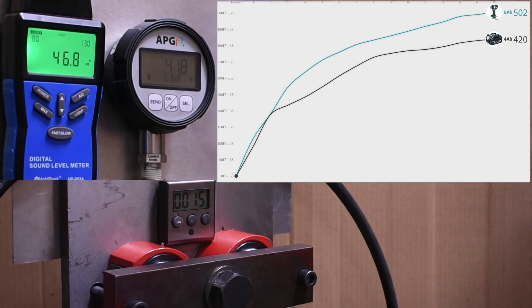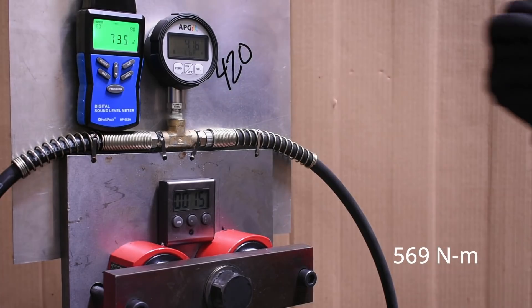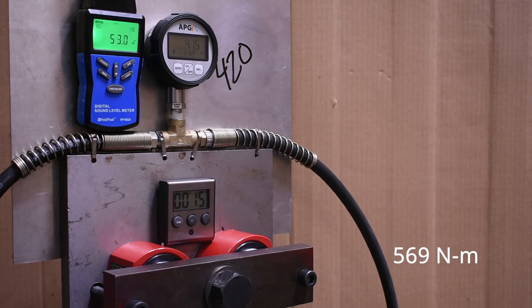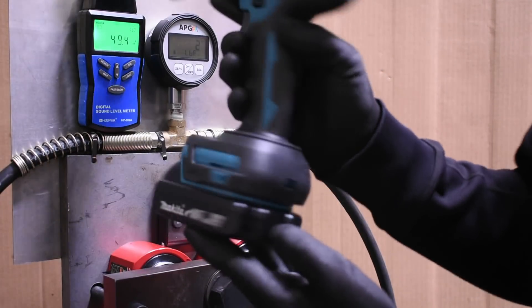The phenomenon we saw with the DeWalt XR might not be isolated — that's a 16% loss, from 502 down to 420. Let's see how the 2 amp-hour pack fares, which has an entire row less of cells.